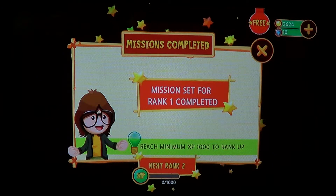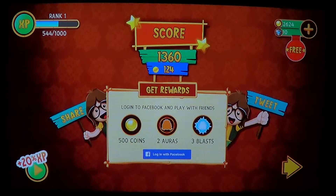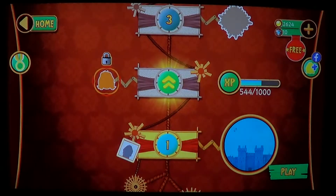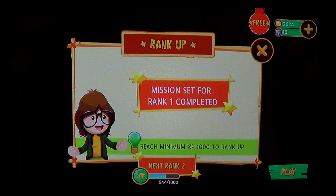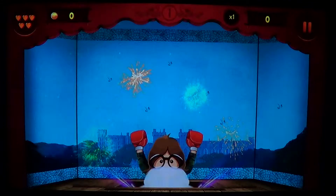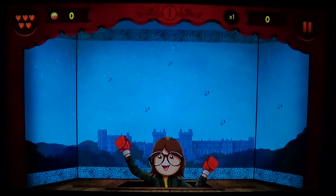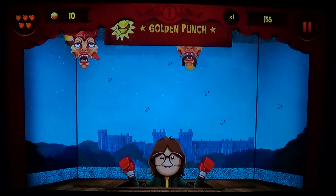It's a nice game and will probably appeal a lot to children with the graphics and the way it is actually made. It is fast-paced action. Puppet Punch is free of charge with in-app purchases available on the iOS store.